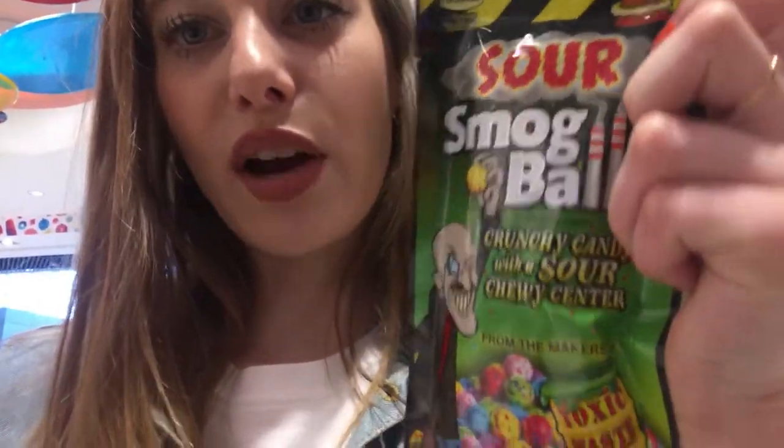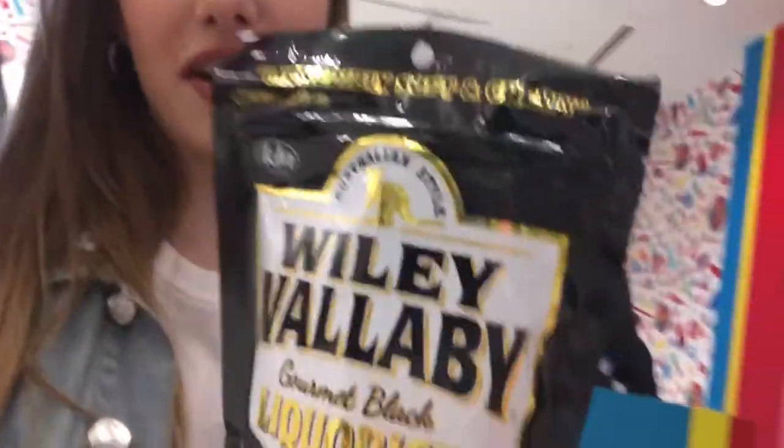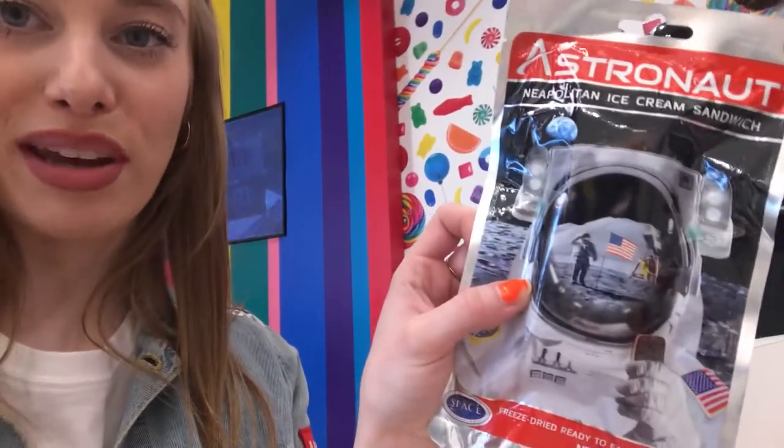I'm trying to see if I can find any super rare candy. These are cool — I haven't seen these before. Sour Smog Balls, crunchy candy with a sour chewy center. This is my favorite candy right here — black licorice, which I get a lot of hate for. It's very controversial, but I especially love the salty black licorice. Oh, this is cool — I think this is super rare. It's freeze-dried, ready-to-eat space food. It's astronaut space food, freeze-dried, and it's an ice cream sandwich.